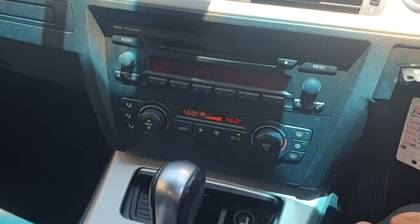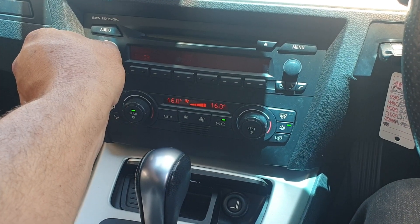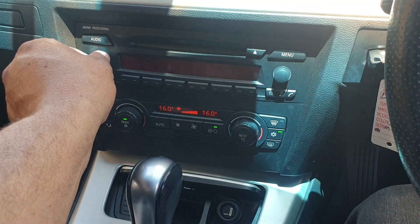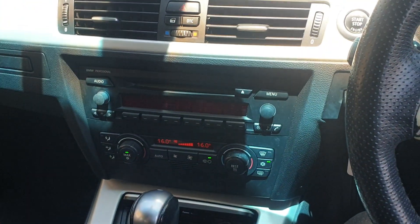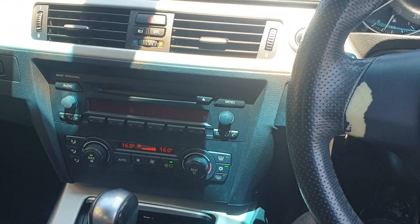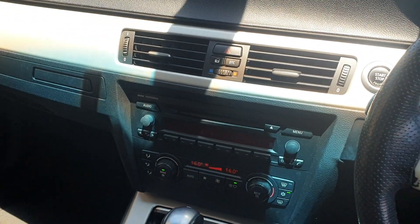The radiators look good. It takes a while for the aircon to warm up, but outside of that it's a good car.